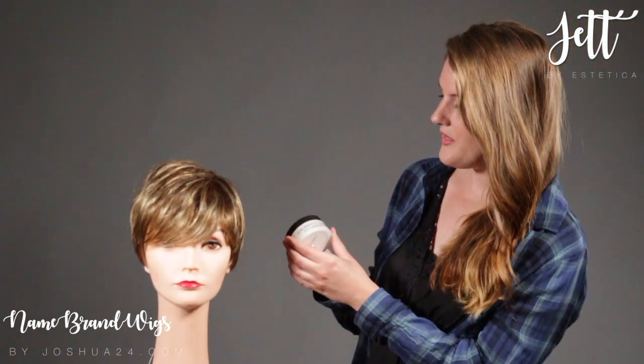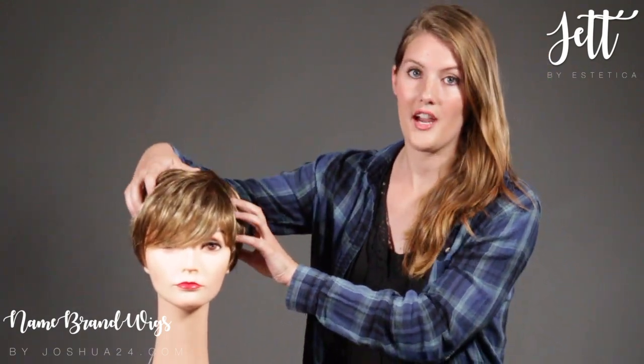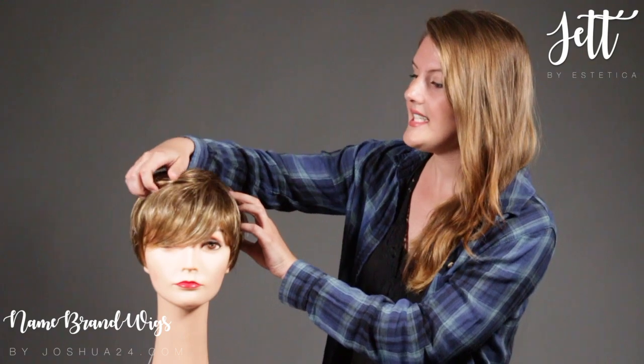A little styling tip: we really love the Jon Renau Peace Out Contour Fiber Cream. You only need just a little dab of this — put it in your hands and then just sweep it through the hair. You can really just play with it, and this is going to give you that textured look. It's going to define some of the layering and give you some moldability to change the style up.